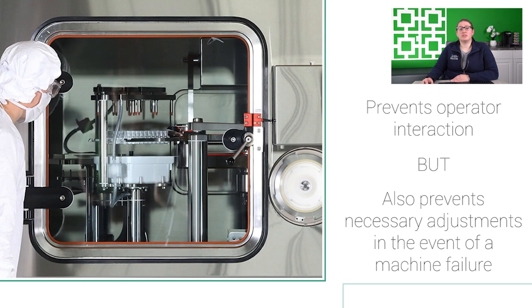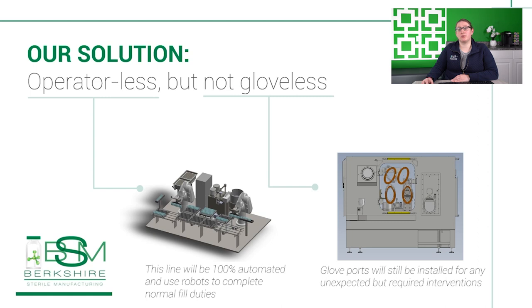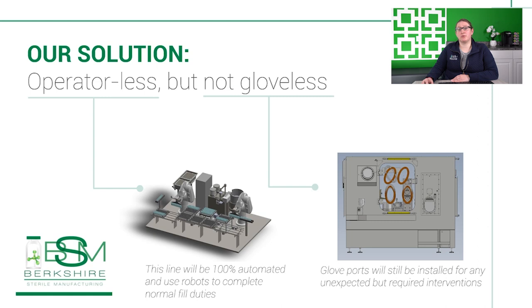So at BSM, we designed our new line with robots to minimize operator interaction and reduce our dependence on gloves. If the equipment is working correctly, no or minimal glove use will be required, but the gloves are present in the event that they're needed. Reducing operator interactions decreases our glove usage and therefore reduces the chances of glove failures.